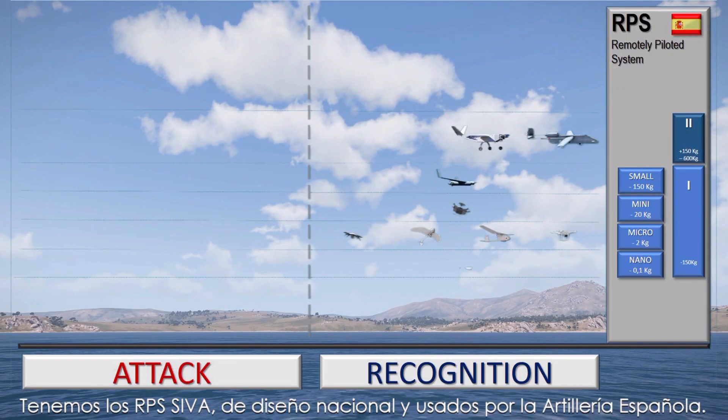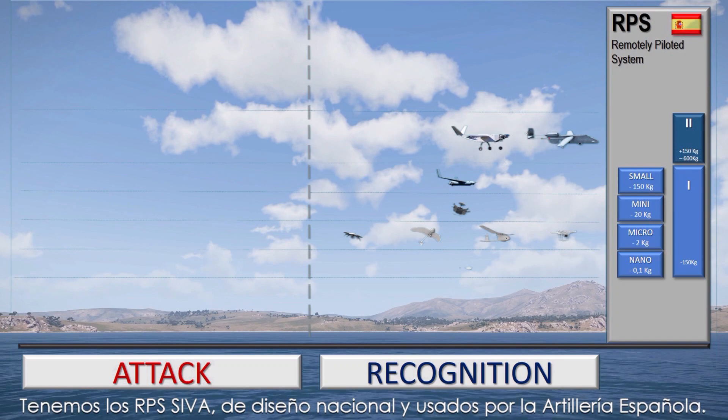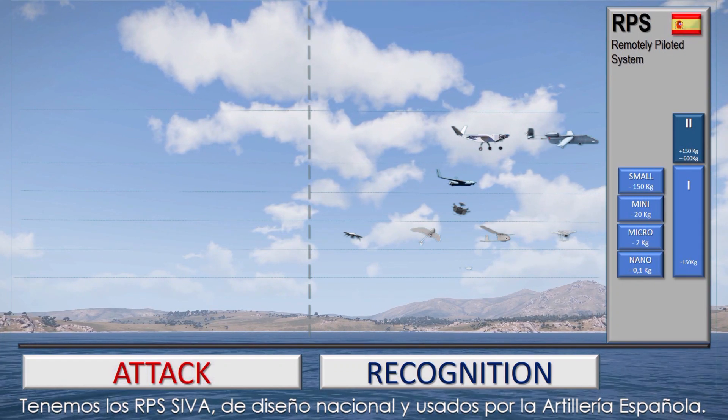Also in Class 2, we have the Shiva RPS, of Spanish design and used by the Spanish Artillery.